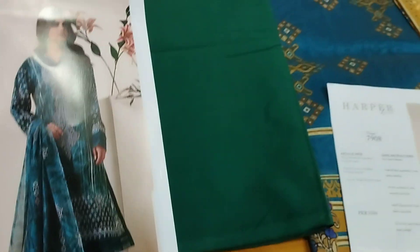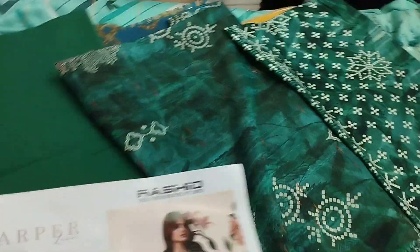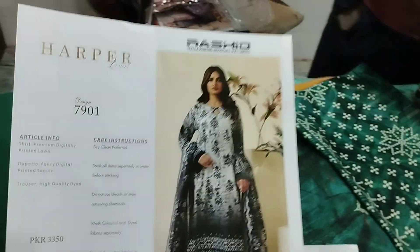This article has a plain trouser, a sequence, and here we can see the sequence detail. Next article.